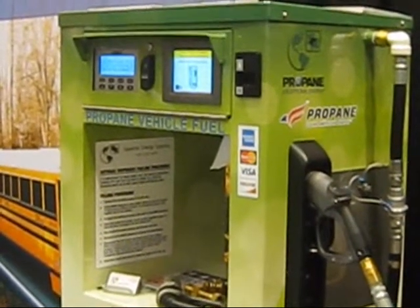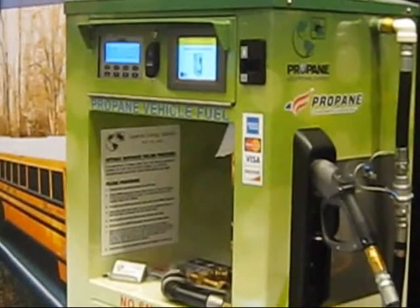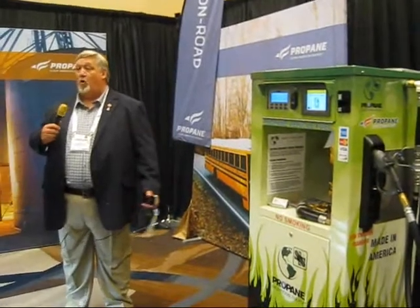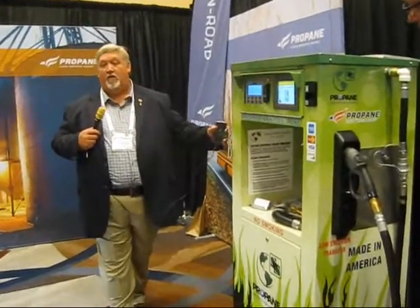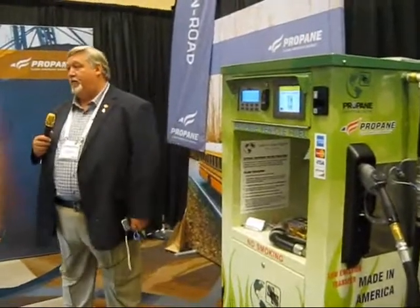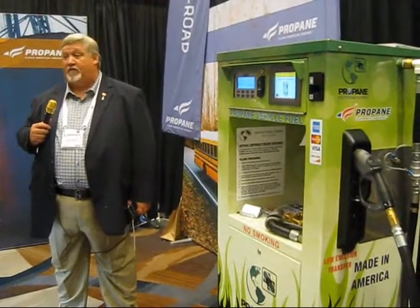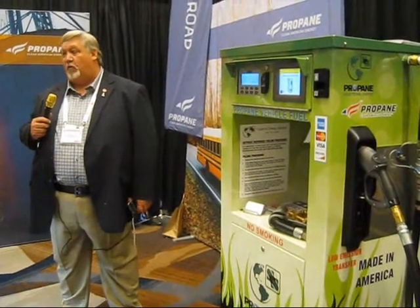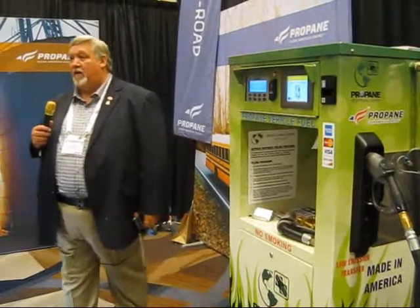Just a couple of vehicles, no fuel management system necessary, all the way to very sophisticated and portable capability as well. What we have here is our ProVen 2000 unit, which is a very sophisticated onboard touch screen fuel management system with virtually unlimited capability in terms of number of vehicles and number of users.